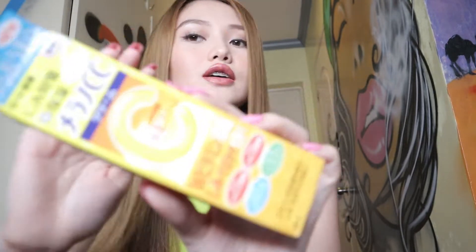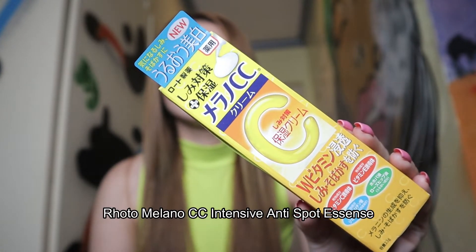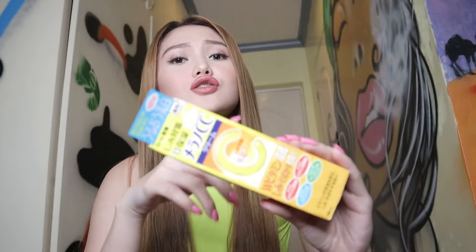Okay guys, so the next product will be this one. This is the Rohto Melano CC Intensive Anti-Spot Essence. This product is good for acne-prone skin. If you guys love to pick your pimples, or your blackheads and whiteheads, this is so effective in removing your dark spots. As I told you, I have combination skin, so sometimes I feel oily and sometimes I feel my face is really dry.